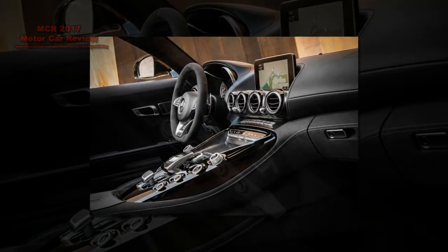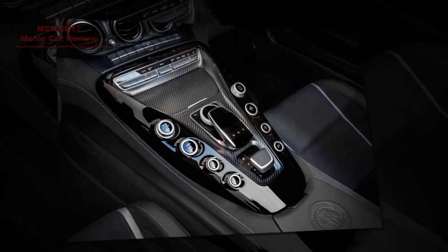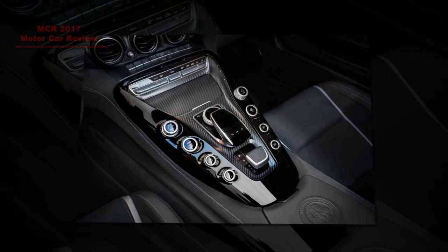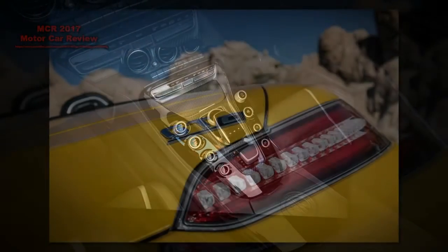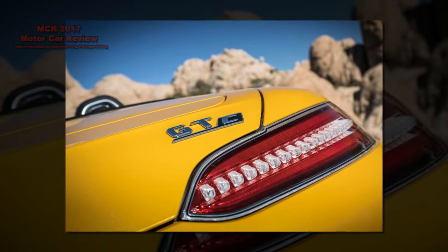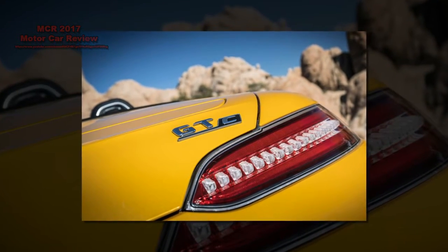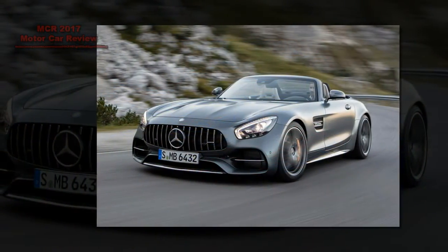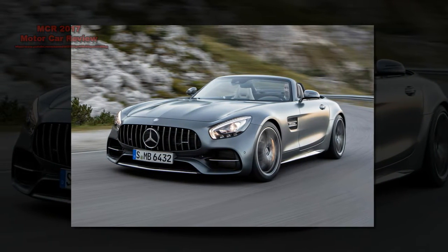The GTC also gets a proper electronic diff at the back and AMG's adaptive sport suspension, and it delivers 549 bhp and 680 newton meters. It's also a touch wider than the regular GT model in order to accommodate 19-inch wheels at the front and 20s at the rear. The tracks are a fraction wider too, while the brake discs at the front are slightly bigger, with an optional carbon-ceramic setup available for an extra 5,995 pounds.